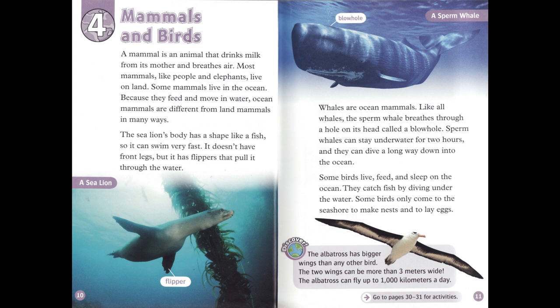Some birds live, feed, and sleep on the ocean. They catch fish by diving under the water. Some birds only come to the seashore to make nests and to lay eggs. The albatross has bigger wings than any other bird. The two wings can be more than three meters wide. The albatross can fly up to 1,000 kilometers a day.